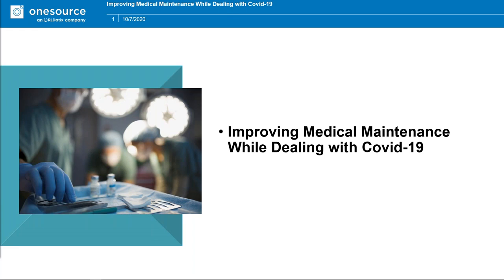and facilities maintenance. For more information, please visit onesourcedocs.com. Let's give one lucky attendee the opportunity to win a Webinar Wednesday t-shirt by answering the following question: In what year was One Source Document Management Services founded by three medical device industry veterans? You can answer now using the questions feature on your webinar dashboard.